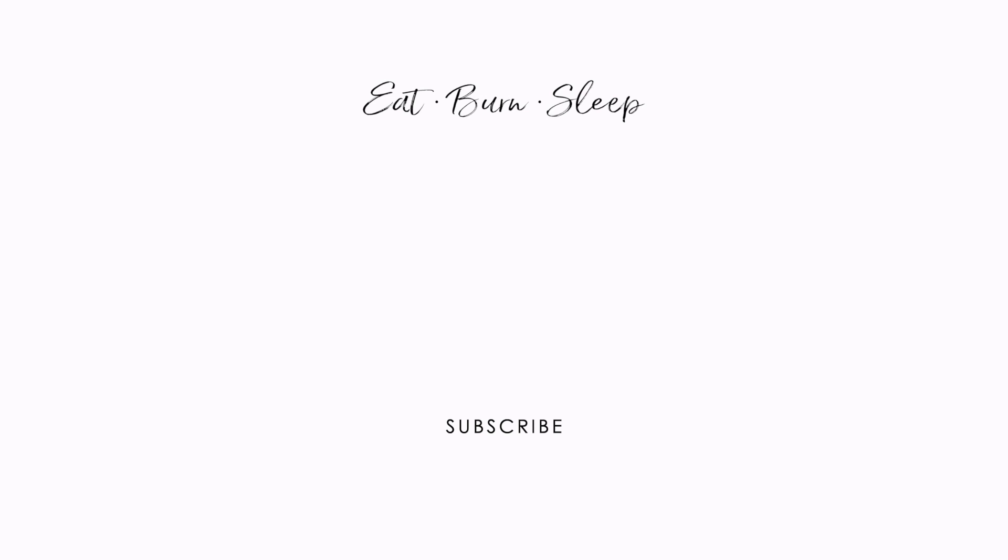Thank you so much for watching this. Do subscribe, and see you next time. Bye!